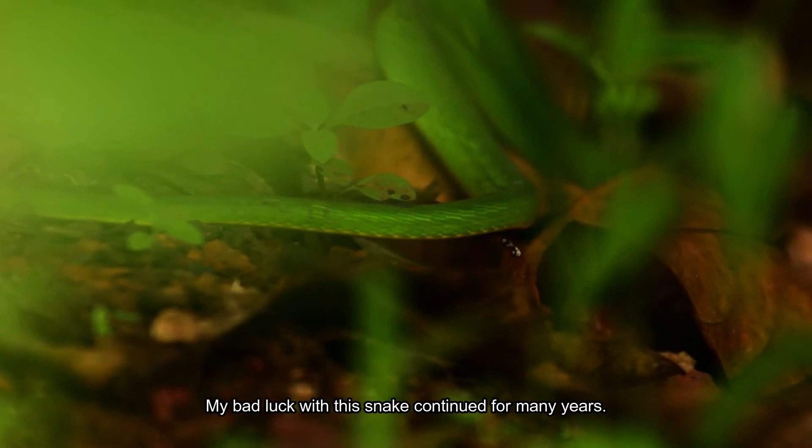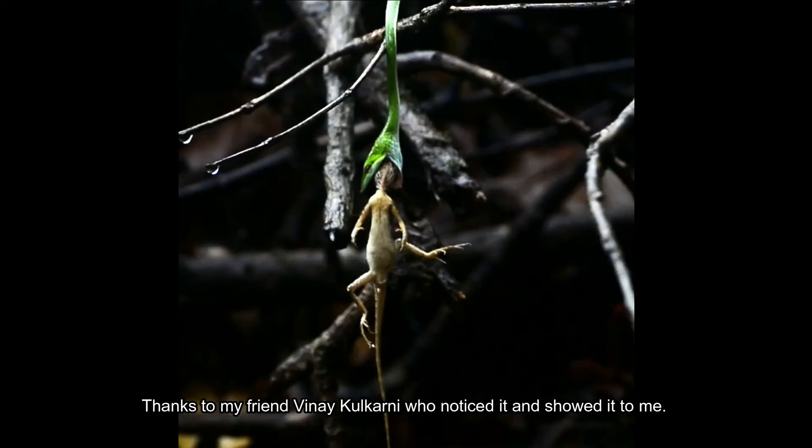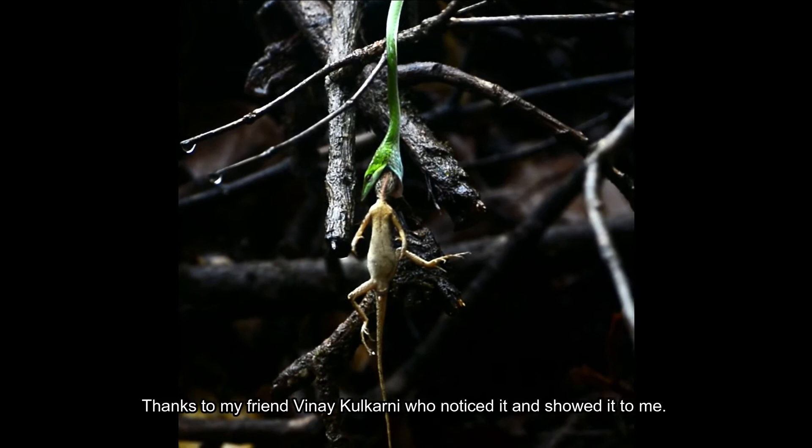My bad luck with this snake continued for many years. Finally, I saw one on the Goa-Belgaum Road. Thanks to my friend Vinay Kulkarni who noticed it and showed it to me. It had caught a lizard and I got some amazing photographs that day.